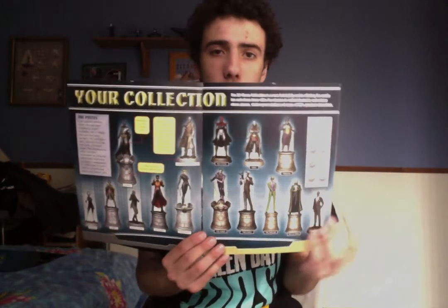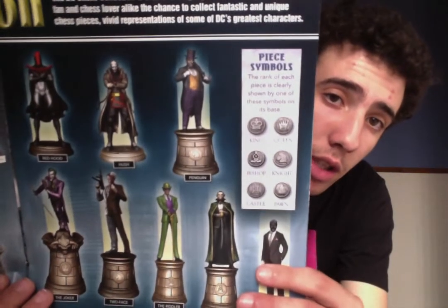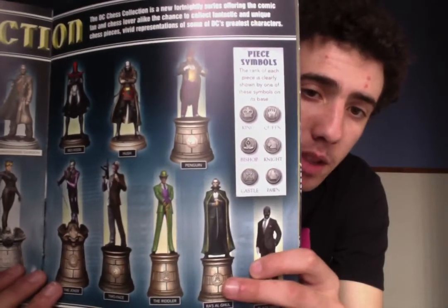The next thing you get is an introduction to the chess set booklet, which is very helpful. It gives you a look at some of the pieces for both the black side and the white side, with information about the pieces — things like the base, the figure, and so forth. It also has a rank section with piece symbols: king, queen, bishop, knight, pawn, and rook, each corresponding to a symbol.